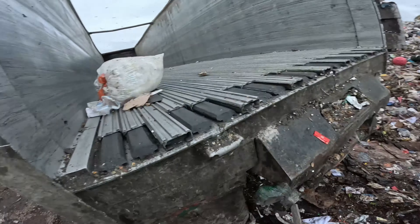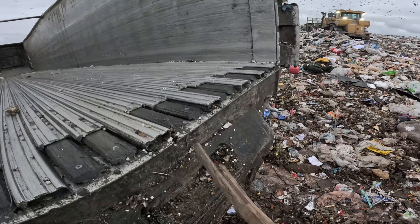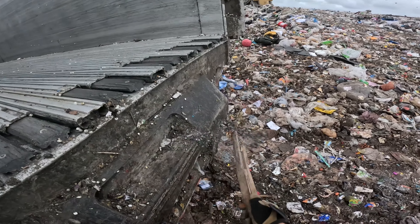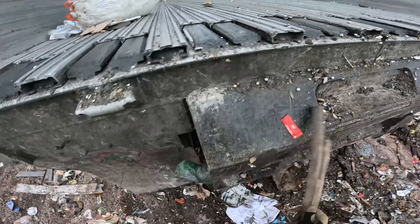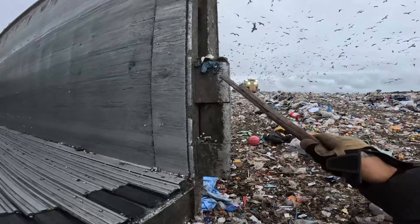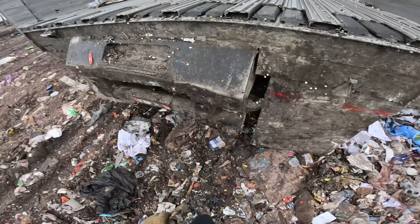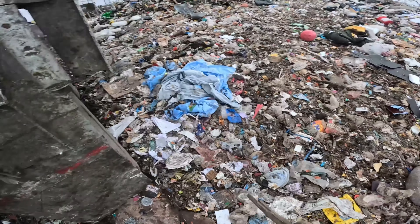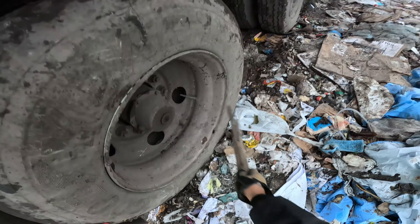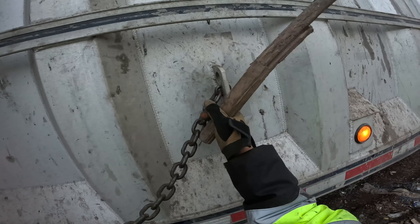It's stuff like this where there'll be like strings, plastic strings, rope, all types of stuff that come out and we don't want that hanging outside of the trailer. Sometimes it'd be like whole bags hanging - gotta come back and clean it up. Make sure we're good.